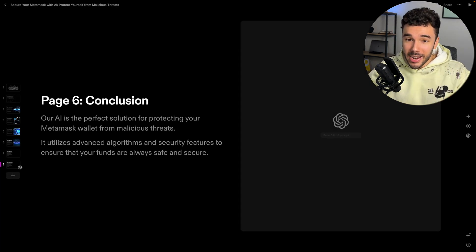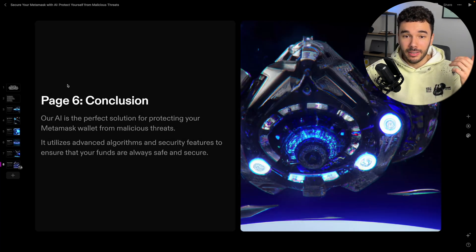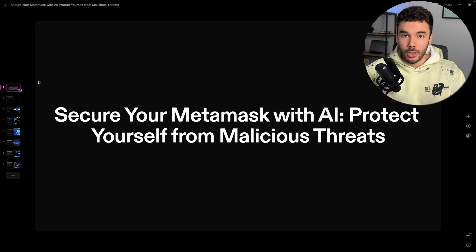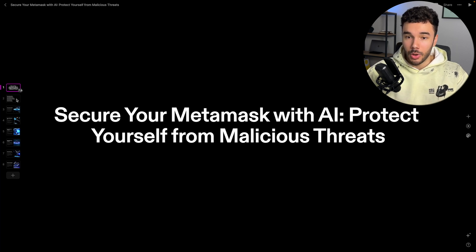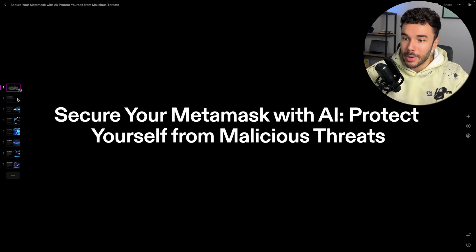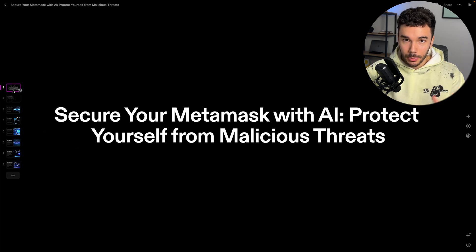Tome has just created eight pages, basically creating a pitch deck in favor of my idea and how using this AI software will improve security and reduce people from getting their MetaMask wallets hacked. Let's go ahead and dive in and see what it came up with. On the first page, it says 'Secure MetaMask with AI — protect yourself from malicious threats.' It's very descriptive and definitive of what the idea is supposed to be.